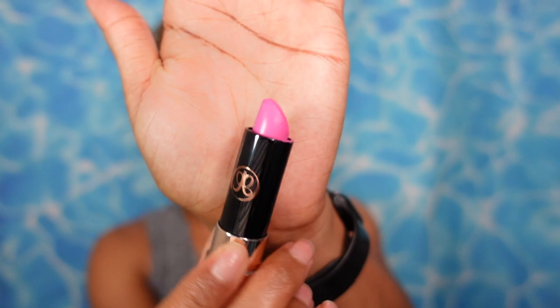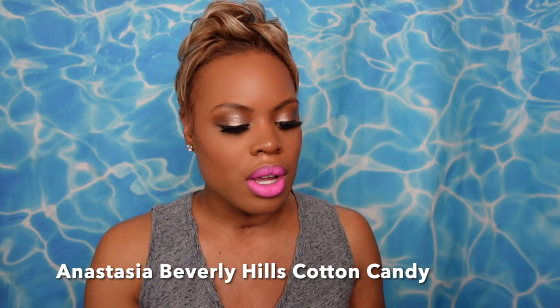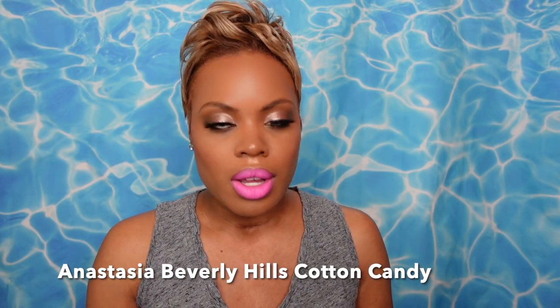Lipstick of the day everyone — this is from Anastasia Beverly Hills. Very Barbie girl in a Barbie world. This is Cotton Candy. I like this Cotton Candy from their matte lipstick formula — they used to have it before they came out with their new version. Anastasia Beverly Hills Cotton Candy is your lipstick of the day.